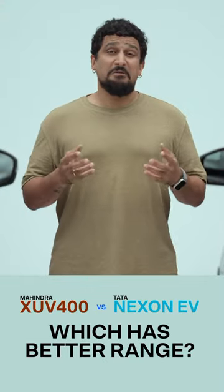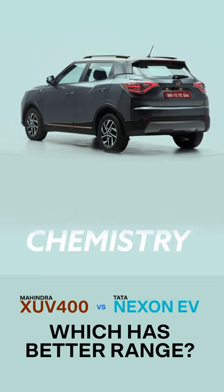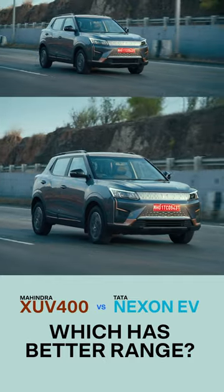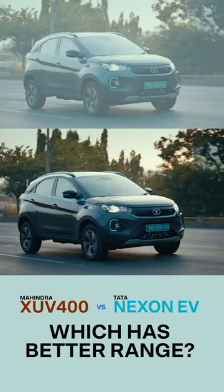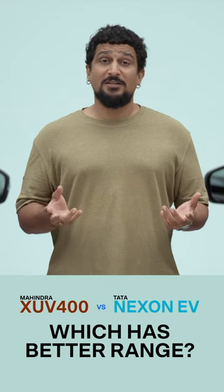The battery packs are roughly the same size, but the chemistries are different. The XUV uses the NMC chemistry, which isn't ideal for hot climatic conditions like India, whereas the Nexon uses the better LFP chemistry. But both battery packs are liquid cooled.